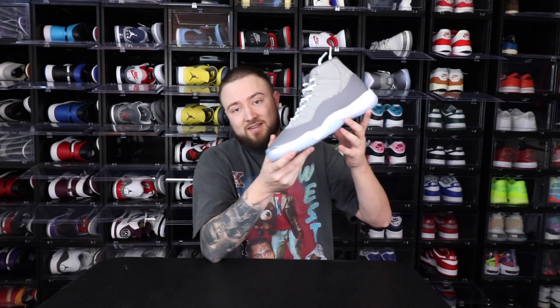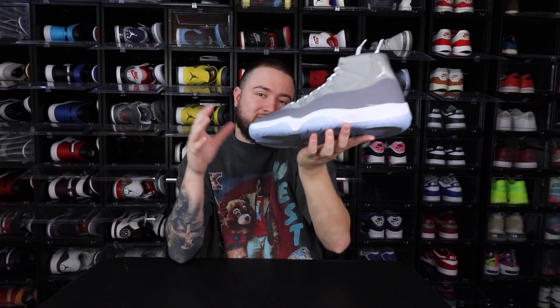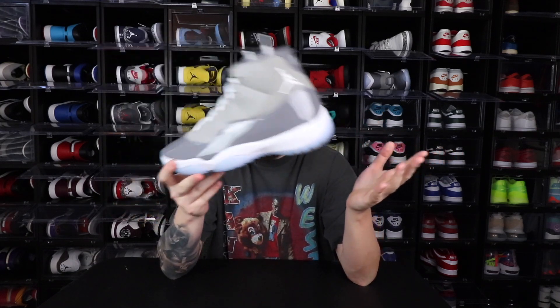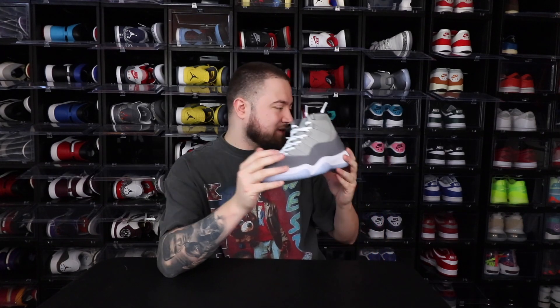Last but certainly not least, the Air Jordan 11 Cool Gray. I doubled up — I love this shoe. I feel like everybody loves this shoe as they should. This is one we waited 10 years for, and I'm super glad to have added it to the collection. I'm not the biggest Jordan 11 fan, but this was one I felt like I had to have. I had the 2011s, and it seems like every 10 years they give the Cool Gray a retro.